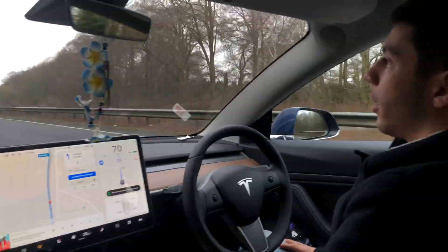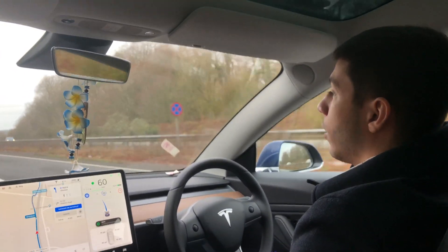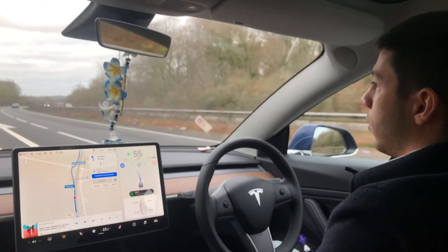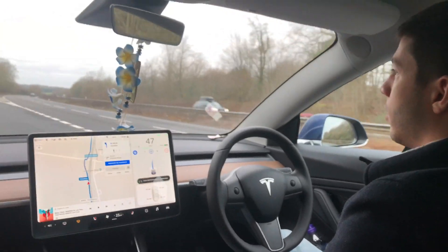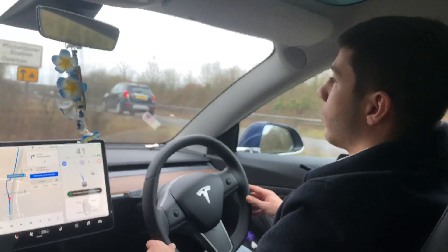We're on an A road here in the United Kingdom. We're about to be testing the navigation on autopilot. As you can see, it took the exit pretty smoothly — though that was a bit weird. I should have kept my hands up a bit there.